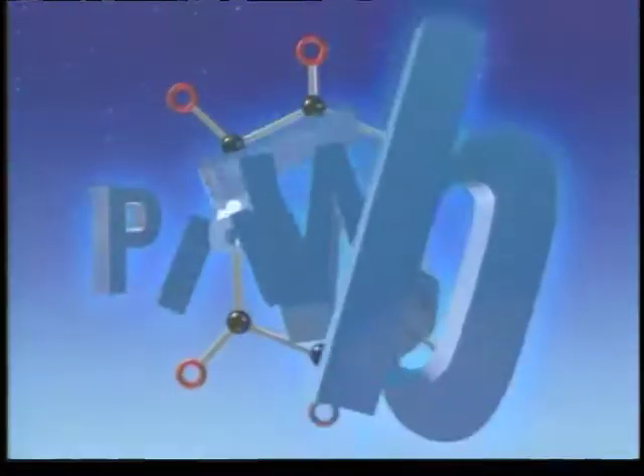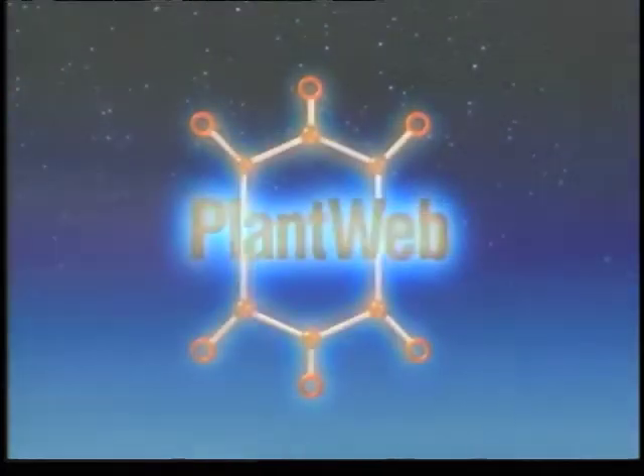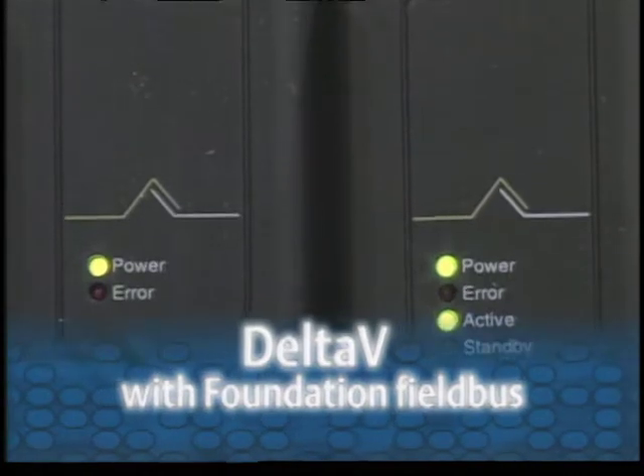Another powerful Emerson strategy for reducing project timelines is the field-proven PlantWeb architecture with the DeltaV digital automation system and bus technologies. We wanted something that was proven, known, that regulatory agencies had seen before, that was flexible, and would allow us to run the facility efficiently and collect the data we needed. We had solid DeltaV standards and solid personnel that understood our process — those two things gave Abgenix confidence we could do the job.